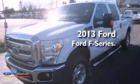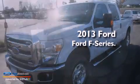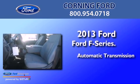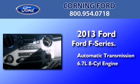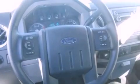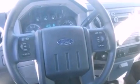This is a brand new 2013 Ford F-Series. This truck has an automatic transmission and a 6.7 liter V8. Its top features and packages include an off-road package, skid plates, and hill descent control.